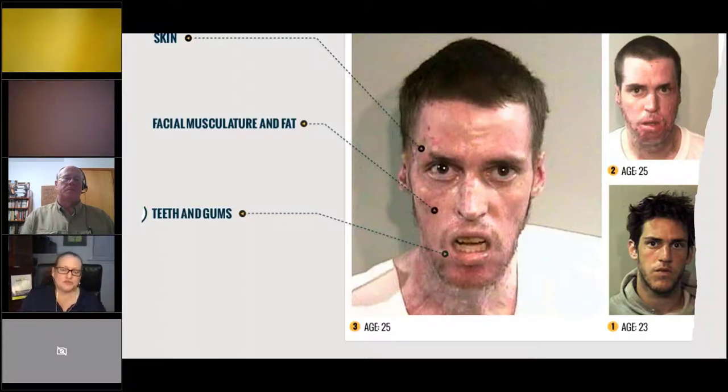Most people who reach this stage would rather be dead than deal with it — they can't get away from the drug, they feel terrible, and they can never recapture that first high. They've been searching for it all along.